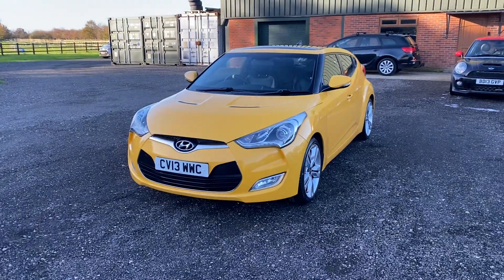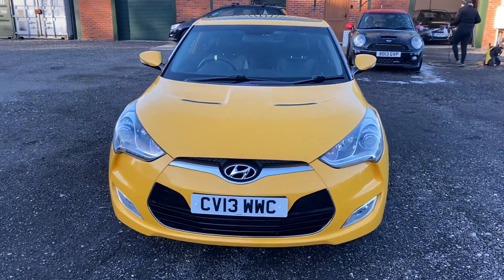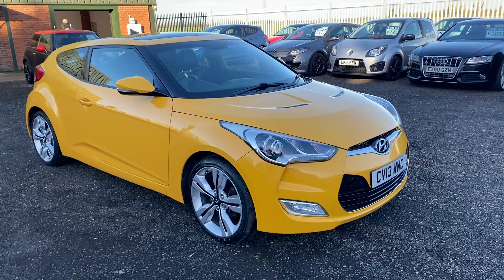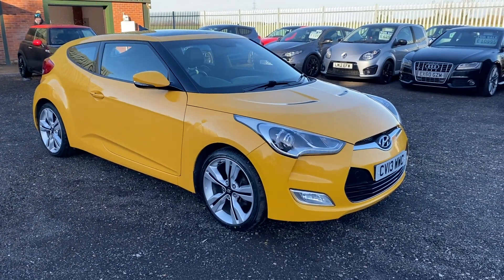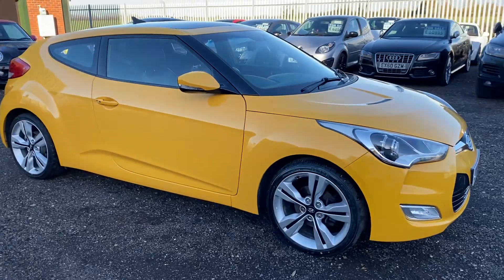The car drives absolutely lovely. It's a very nice everyday car to use. It's got all the luxuries you can need — cruise control, easy seats, and it's even got a panoramic roof. It's a comfy, easy and smooth car to drive.